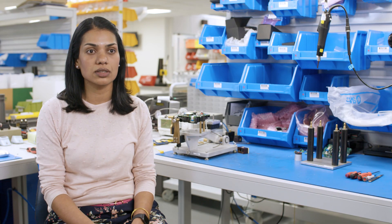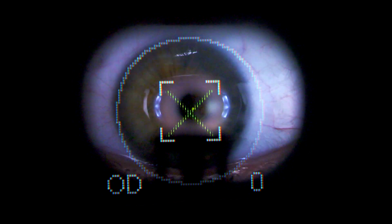The technology that we used to ensure that Tonicare was as accurate as Goldmann was a very precise positioning system. We made sure that the device only fires when it's directly in front of the centre of the eye.